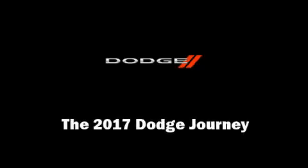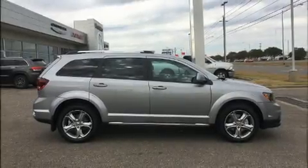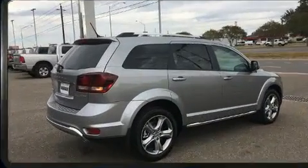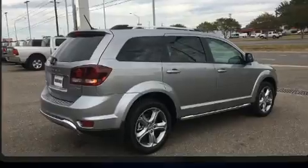Sensibility and practicality define the 2017 Dodge Journey. It features a front-wheel drive platform, an automatic transmission, and a refined six-cylinder engine.